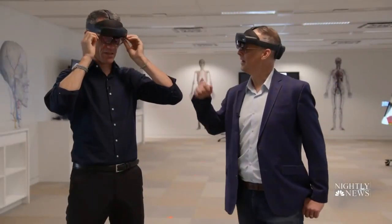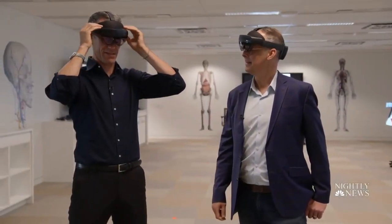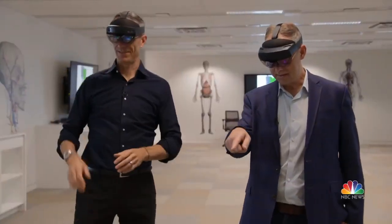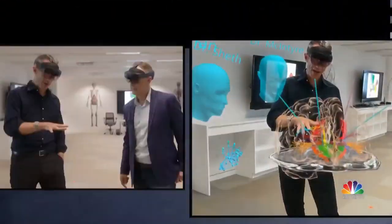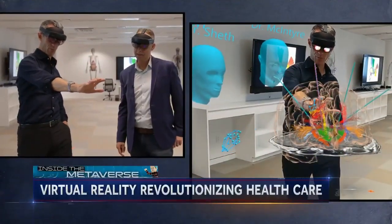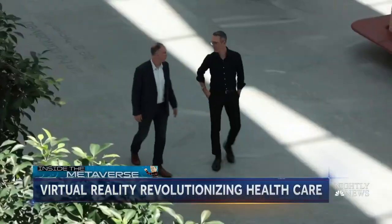They even had time to let the reporter join in. Here's the surgical planning team, and what you're seeing in front of us is a brain. Even an untrained hand can go into this brain. That's unbelievable.